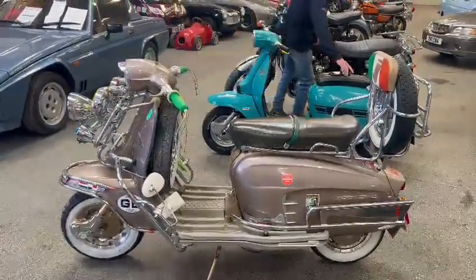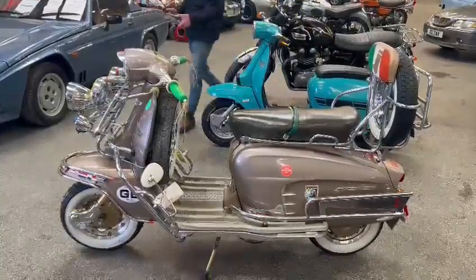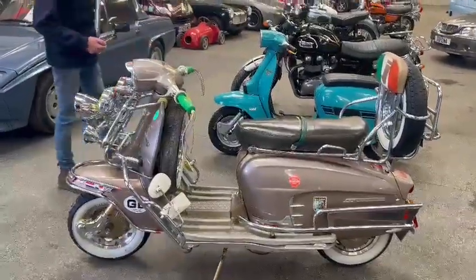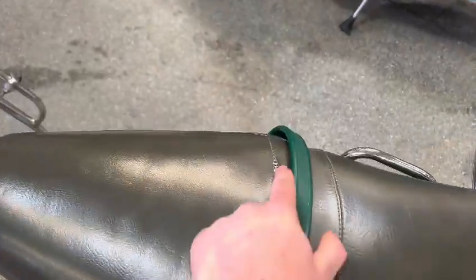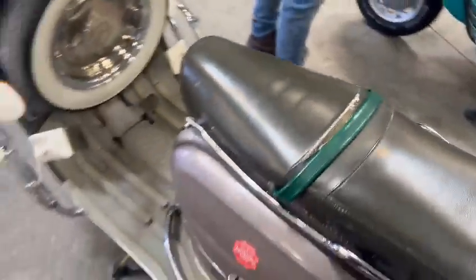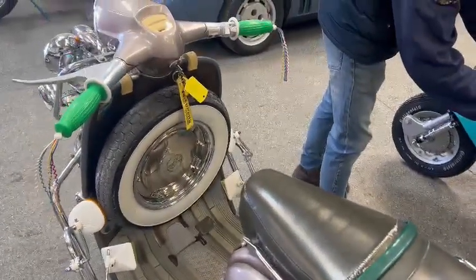Look at that — quite a nice colour actually, real goldy bronze. Yeah, it does look nice. White walls on there as well, plenty of liggets on the front. Spare wheel and nice carrier at the back. Seat just wants a bit of stitching putting in there. Two spare wheels — one on the front and one on the back.